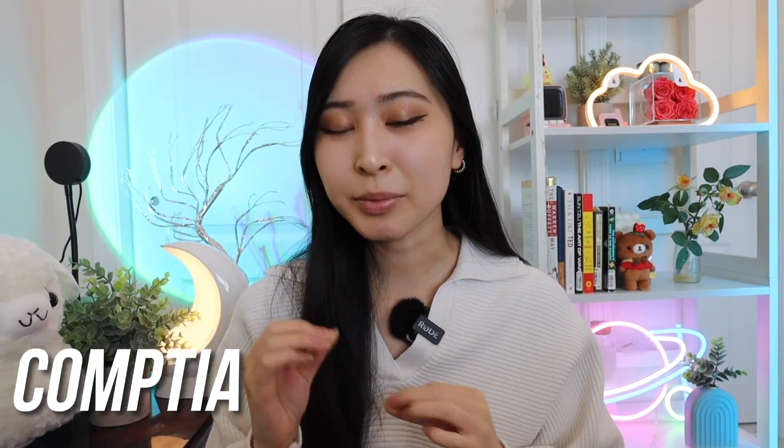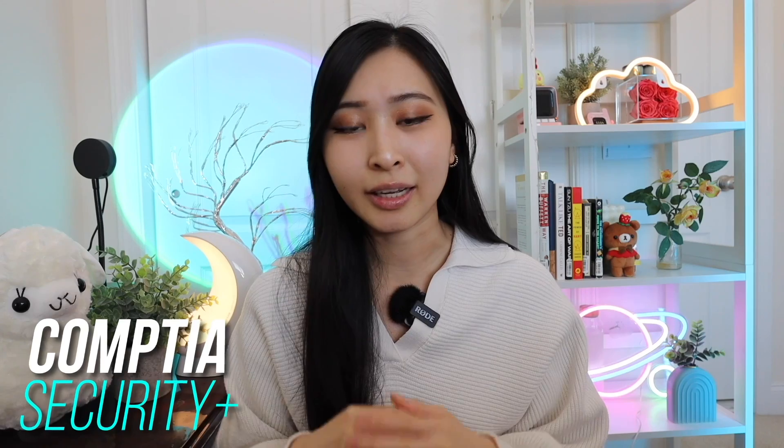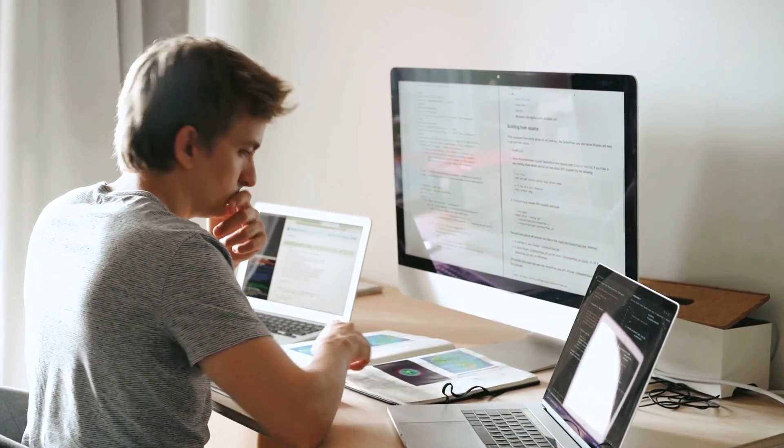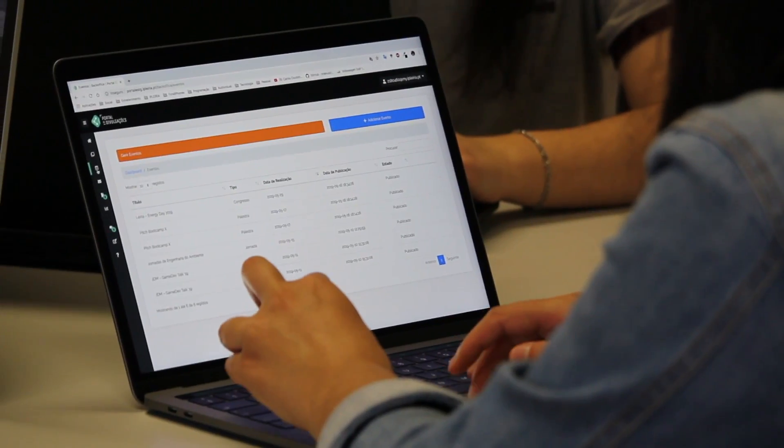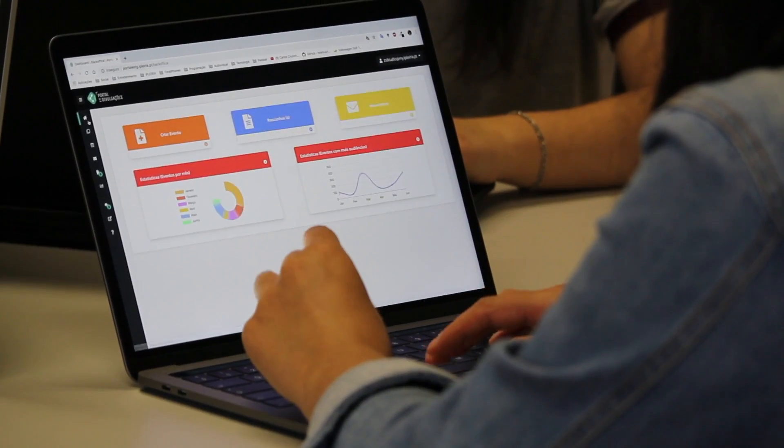The CompTIA Security+ is the certification I think every cybersecurity professional should take. While the Google certificate is great for someone just starting out, the Security+ can also be taken by someone who's already one or two years into their career — which was actually when I took it. Nowadays, when I look through cybersecurity entry-level or even one-to-three-year experience roles, they very often require the CompTIA Security+ as a certification on your resume.